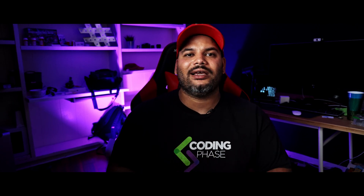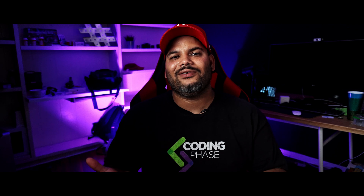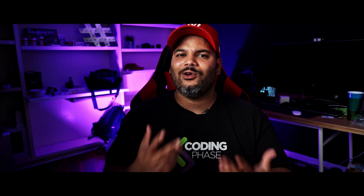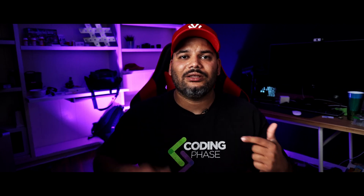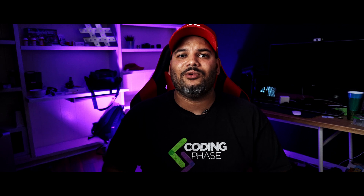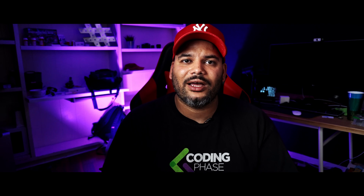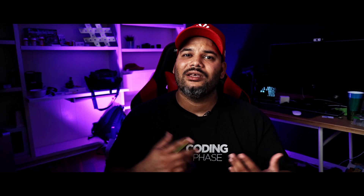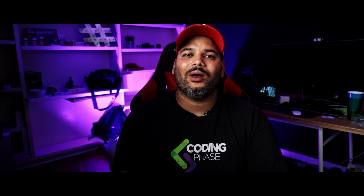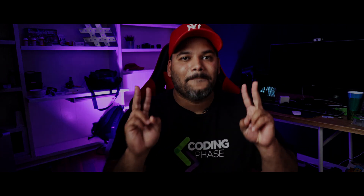All right, guys. If you liked this video, make sure you subscribe, like the video, leave a comment, and put the letter J in the comment section to show some love. If you want to learn how to code, I'll leave links in the description and comment section for a crazy discount at codingfiends.com — over 80 courses for one single price. Go check it out. Take care, peace.